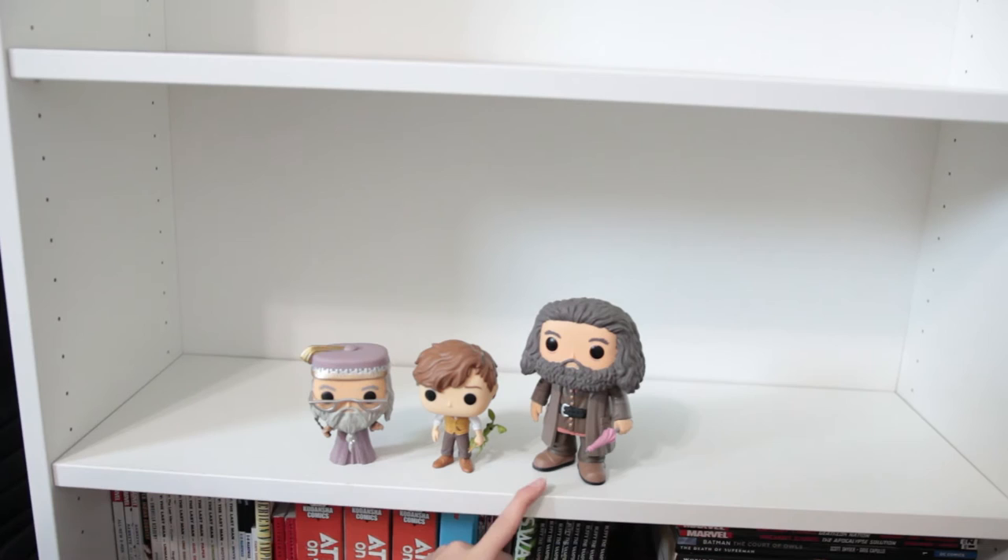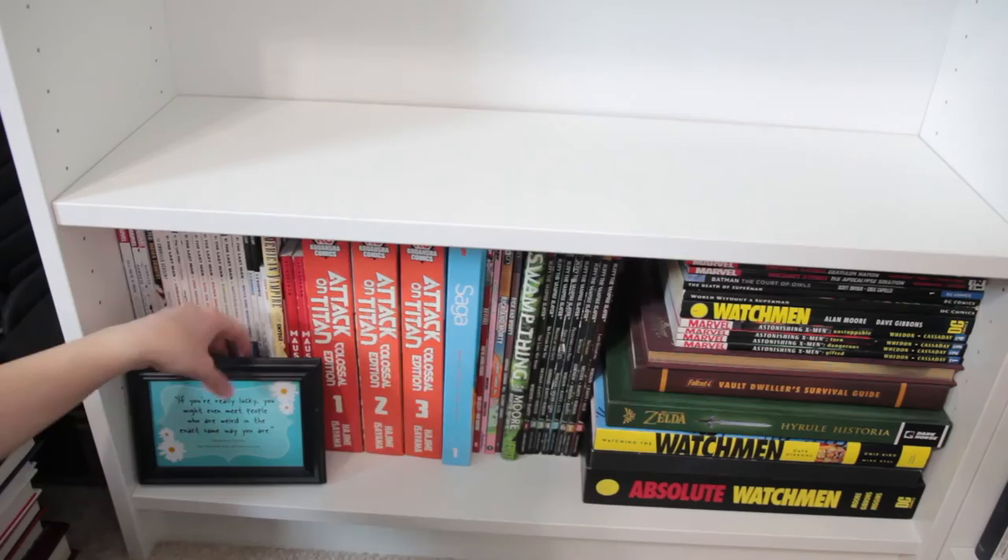And down here I am not going to individually say all these because most of them are my husband's, but I do have this little frame right here which is from The Hundred Lives of Lizzie Lovett.